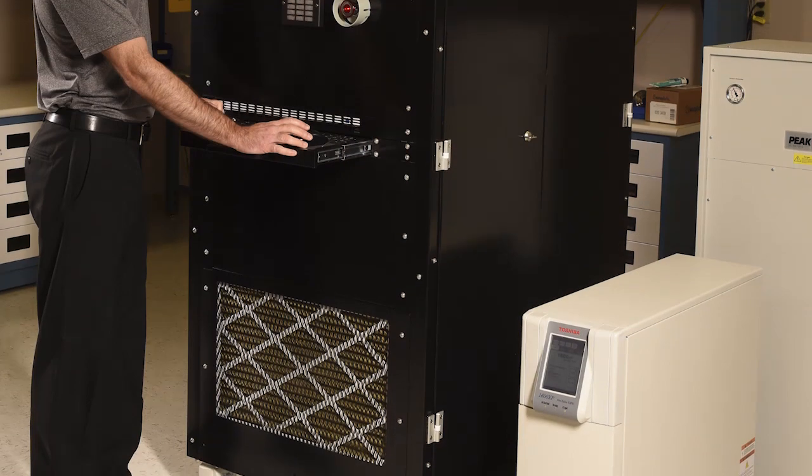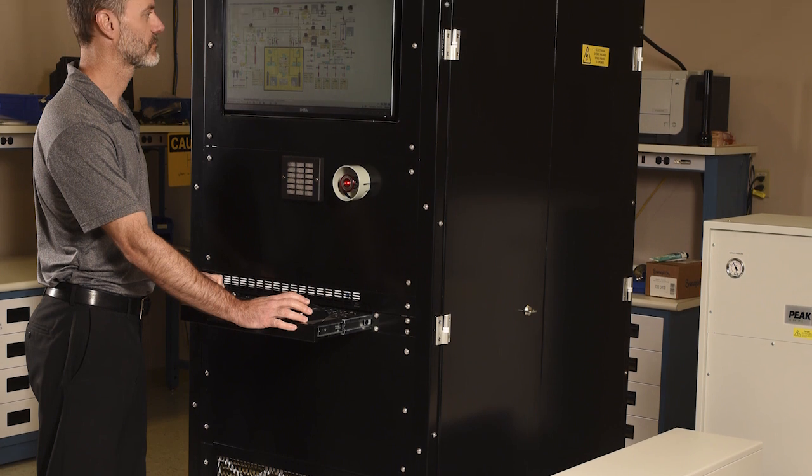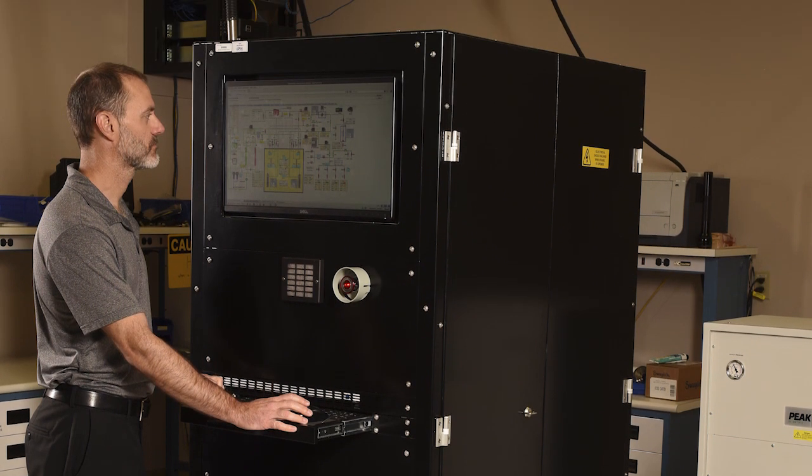We are also in the process of developing and building a test device for the Comprehensive Nuclear Test Ban Treaty organization that samples the atmosphere for evidence of unauthorized nuclear testing.